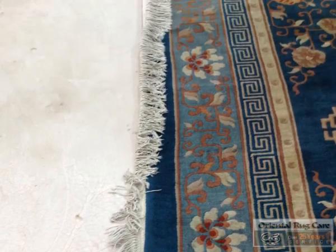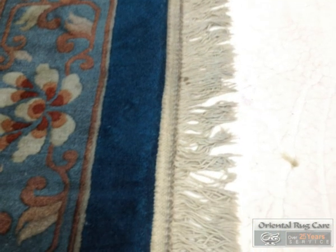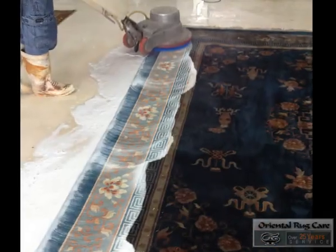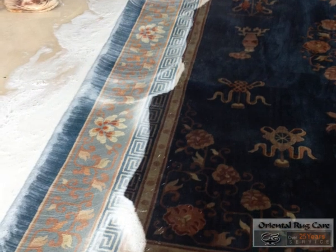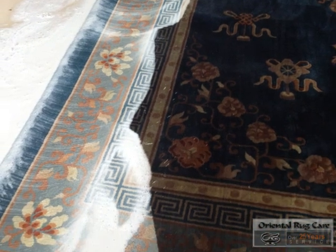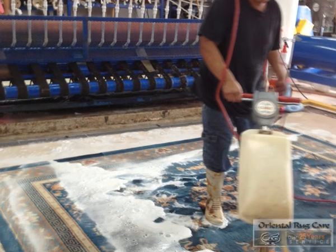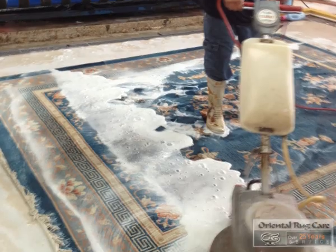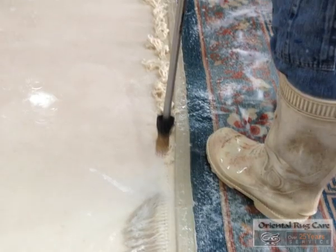As you can see in this blue Chinese rug, you can see how filthy the fringes are. We bring them into our shop and hand wash the rugs — first the front side, then the back side. Then we start doing detailing on the fringes.